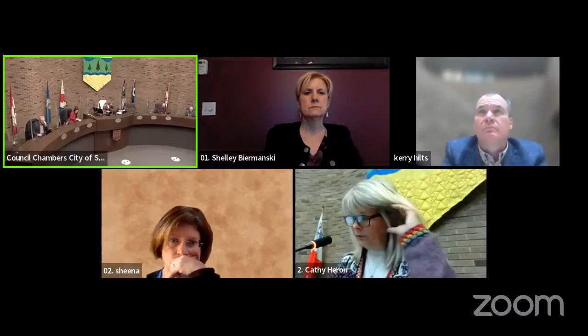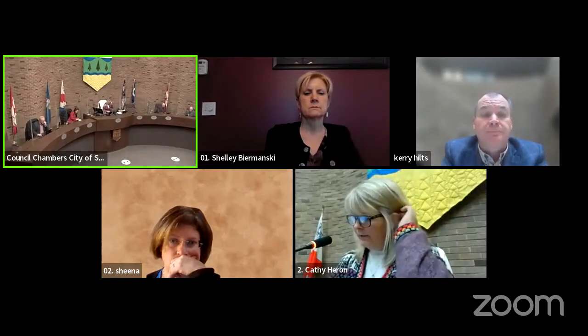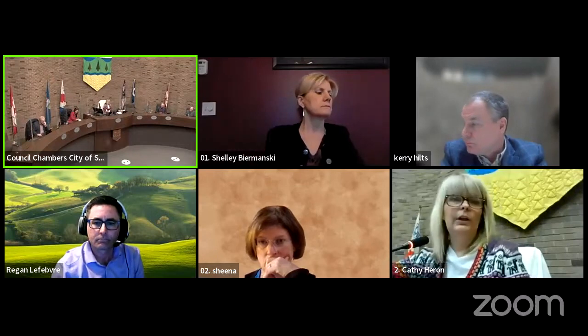The next thing on our agenda is the solar farm update. We have Regan with us today to do the presentation. We'll have questions and then I'll go to you Councillor Killett to put your revised motion on the floor for debate. So we'll start with you, Regan, go ahead.